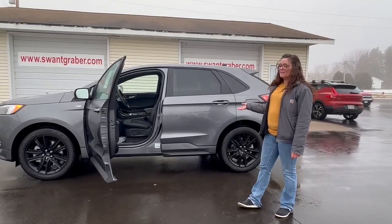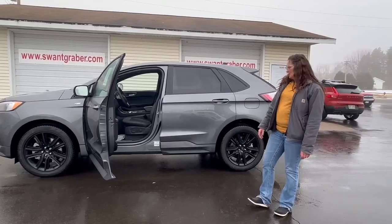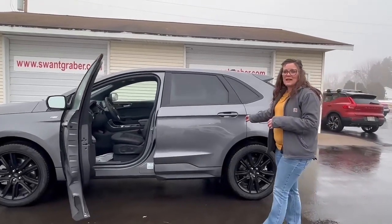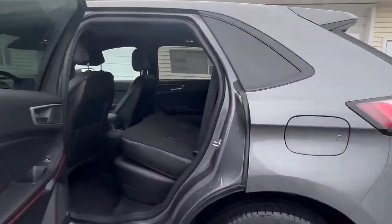It also has a lot of features to offer. You get a remote start, keyless entry. You also have extra space in the back if you need to haul anything. You can put those seats down and give you that extra space.